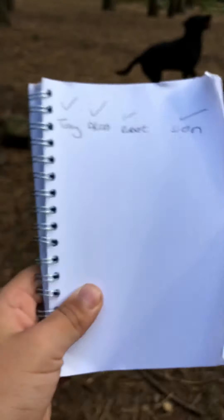I'm going to show you all the gnomes we found. I wrote Don but I haven't done a tick. Can you do the tick? Tick. So we found Tony, Alan, Robert and Don so far. That's what we found.